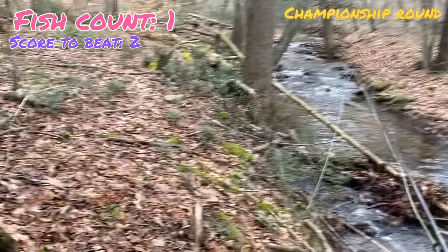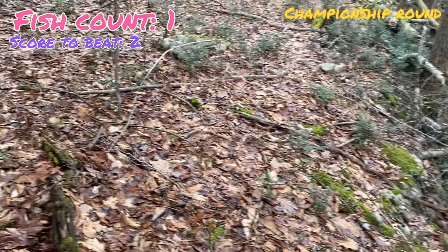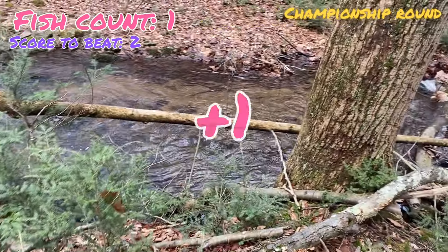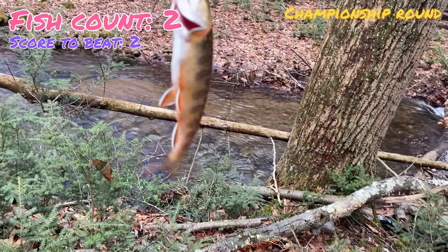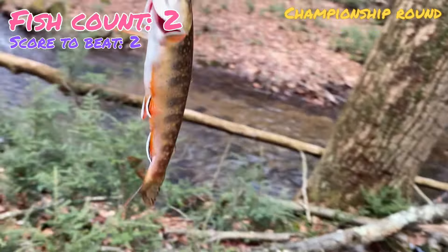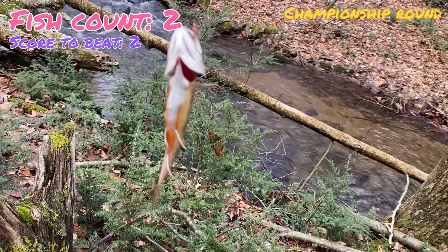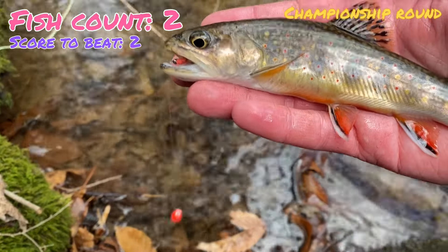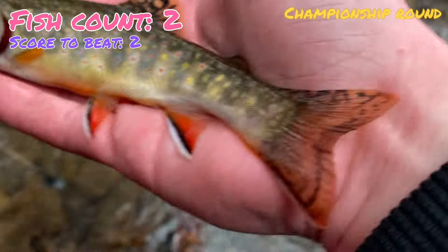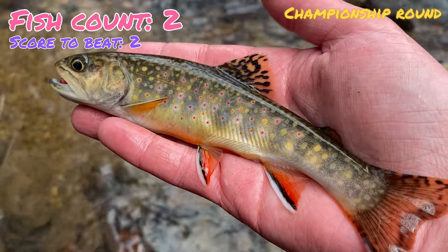Just walking up the creek to the next hole with no fish since that last one. We've still got about 20 minutes. And look what we just pulled out of this pool — a fat, healthy brook trout. Just needs one more in about 15 minutes to take the win. It's a little hook jaw, so it must be a male. Brilliant colors, fat and healthy. He was only seven inches long though, so he won't break the tiebreaker — still a good fish.